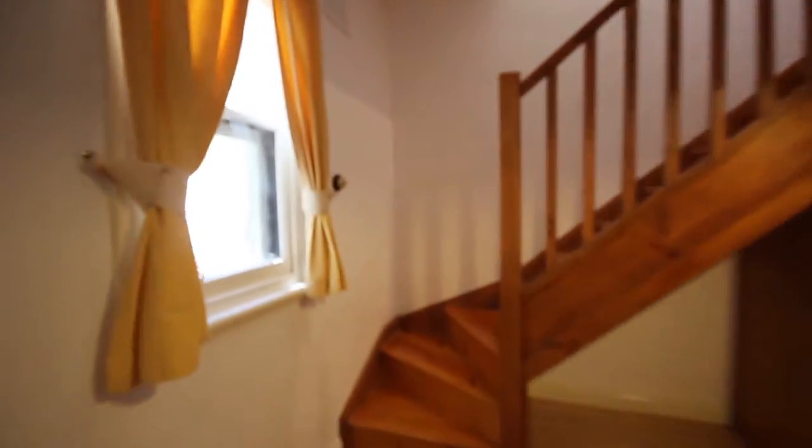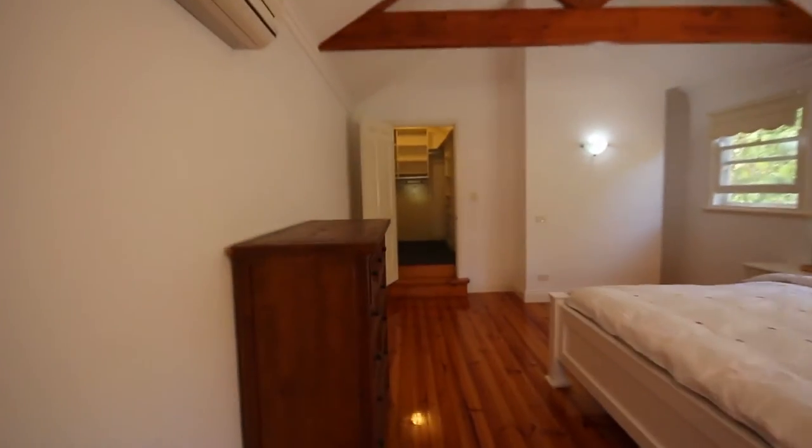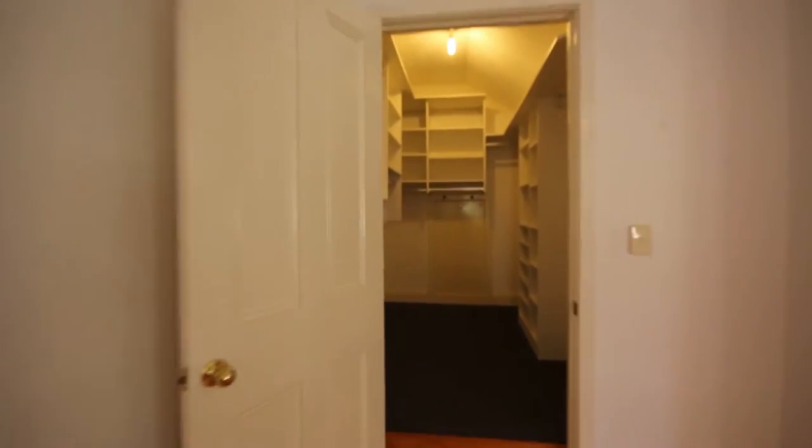Going past and upstairs we reach the master bedroom. To the left is the ensuite bathroom area which has a shower, toilet, vanity, and bench area. The main bedroom has a king-size bed, reverse cycle air conditioning, and a walk-in robe which is quite spacious with good shelving and hanging space options.